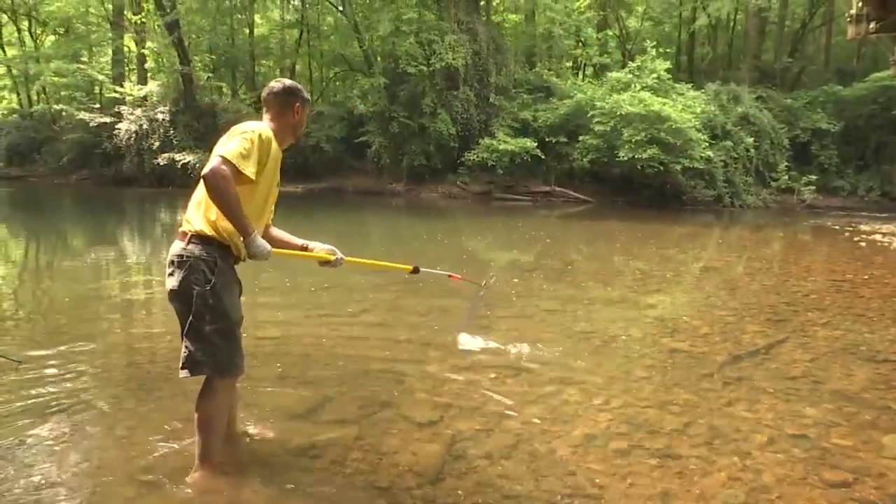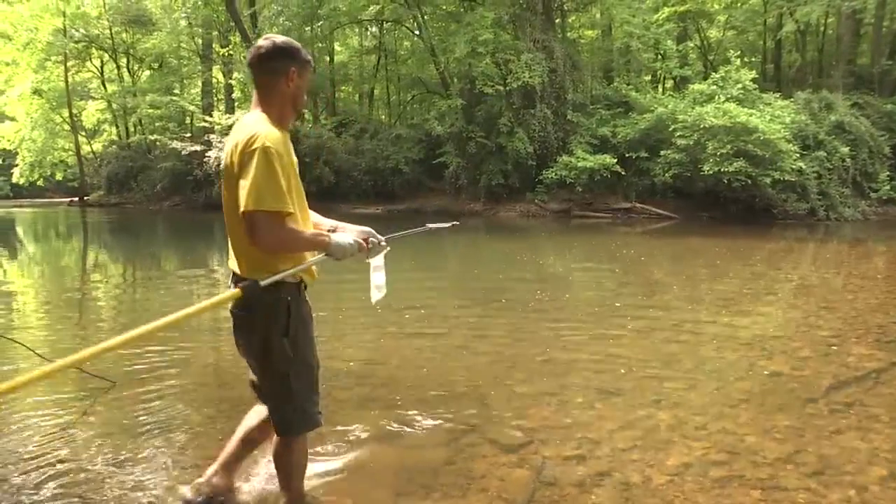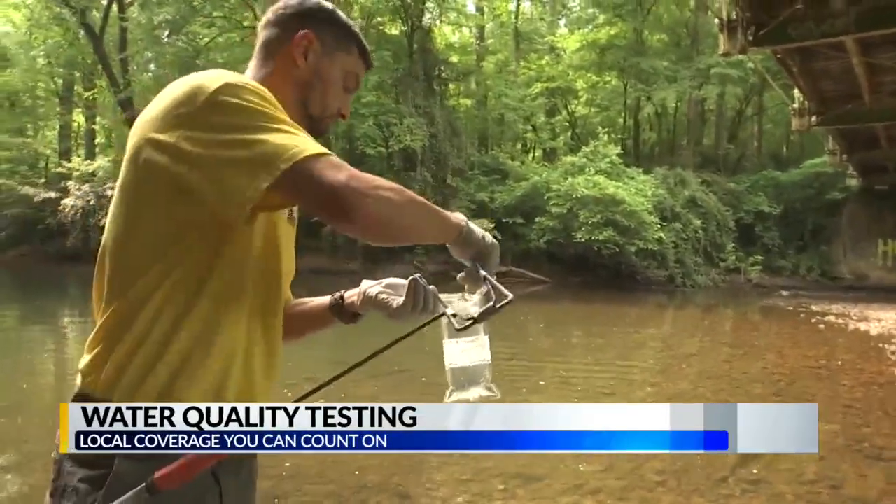The Cahaba River Keeper tests the water quality along the river every single week and then posts those results online every Friday. Every Thursday, the Cahaba River Keeper and a team of about nine interns test that water quality at 18 recreational spots along the river — from Leeds down to Bibb County.